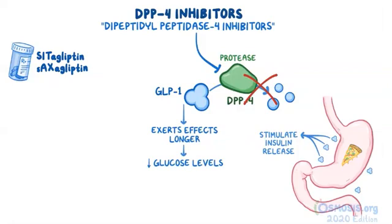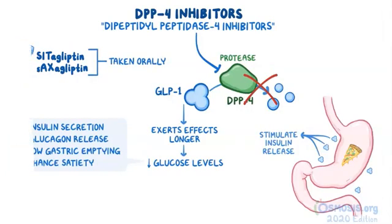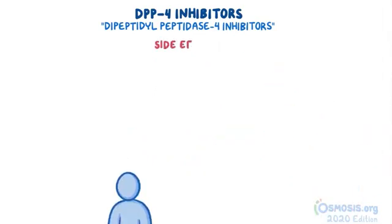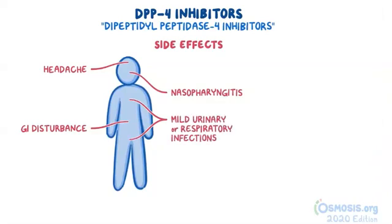So just like incretins, DPP-4 inhibitors eventually increase insulin secretion, reduce glucagon release, slow down gastric emptying, and enhance satiety. But in contrast to incretins, these medications are taken orally. Some of the side effects include GI disturbance, headache, nasopharyngitis, and mild urinary or respiratory infections. It's important to note that DPP-4 inhibitors do not cause weight gain or weight loss — therefore, we can say that they are weight neutral.